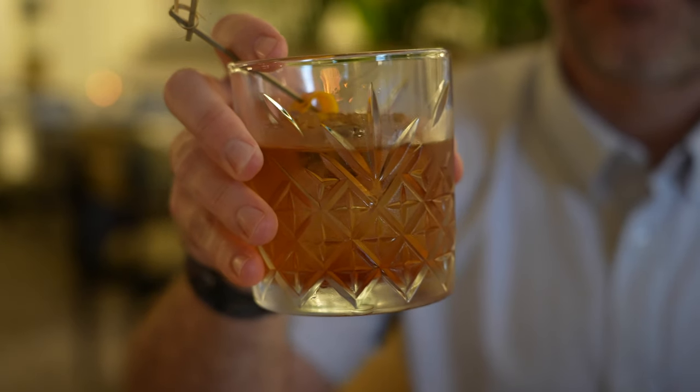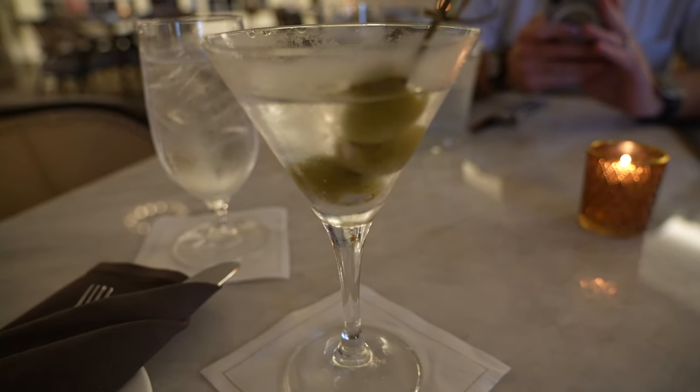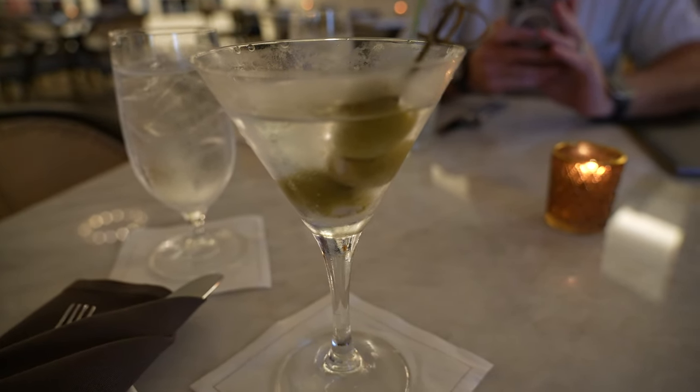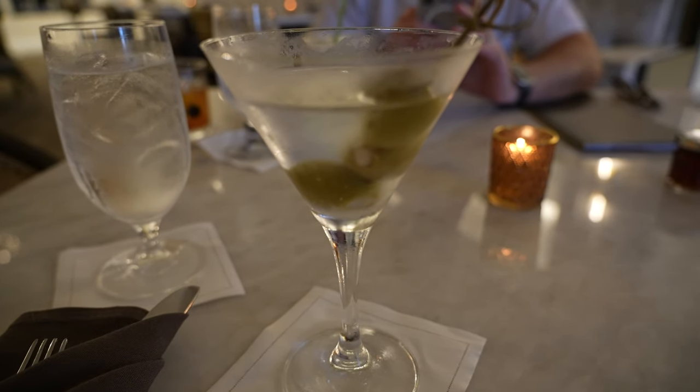I did order off the menu with a traditional old-fashioned. This is made with Buffalo Trace and it meets all the requirements of an old-fashioned. I might switch to one of the signature ones a little bit later, but this is just my nice nightcap — a nice way to unwind. And I have started with my classic go-to: a crisp, dry Hendrix martini with blue cheese olives.